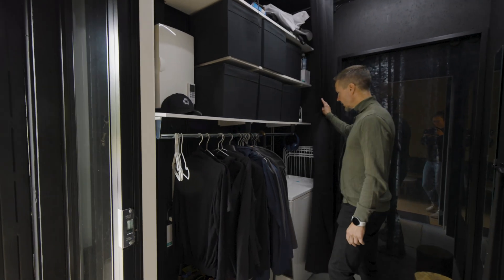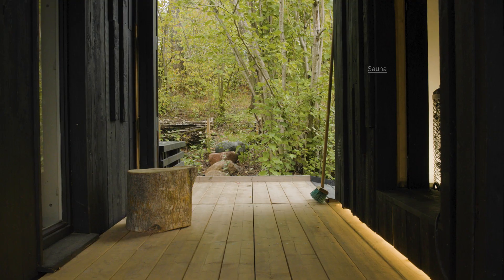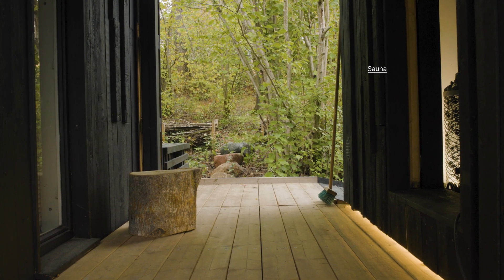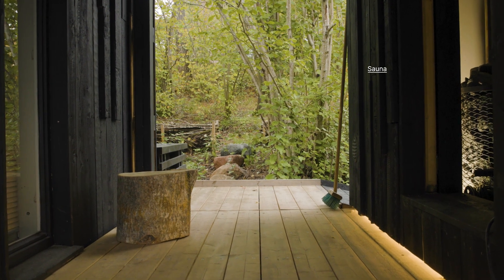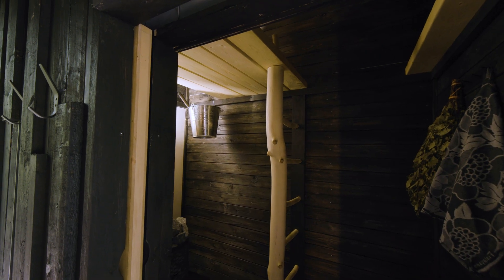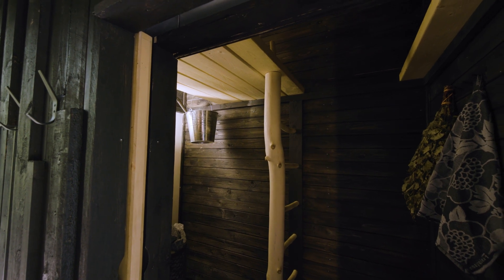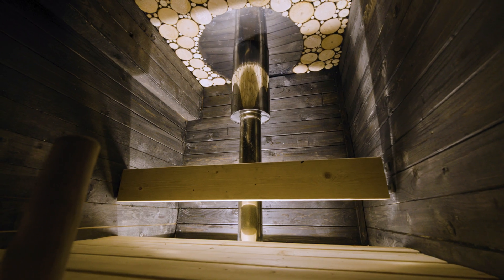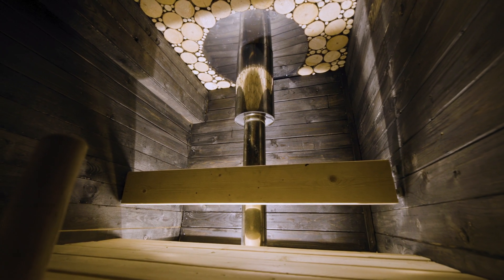Here we have my clothes and washing machine. We have the sauna on the other side, of course, because we are in Finland. This sauna is super small — probably one of the smallest wood-fired saunas in this region. It's only one by two meters in floor area, but it has two floors so you can sit on top near the stove.